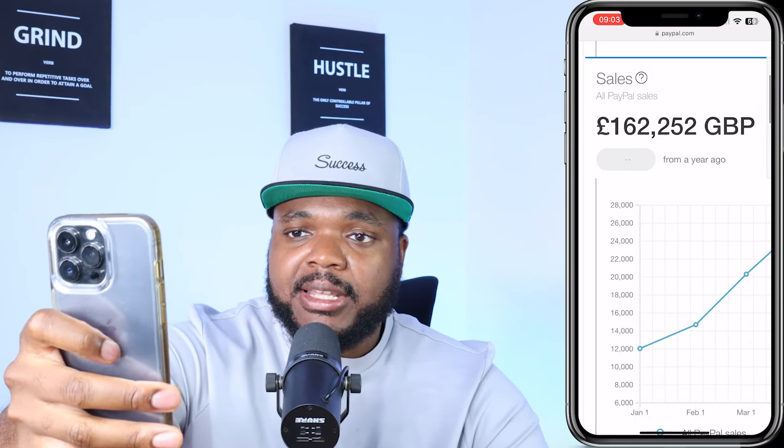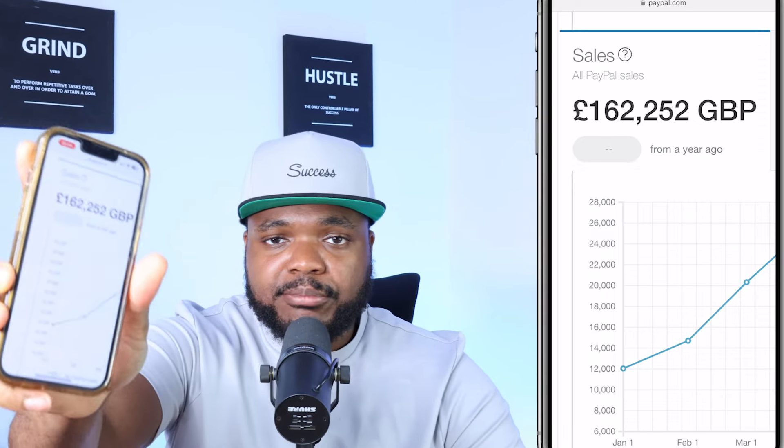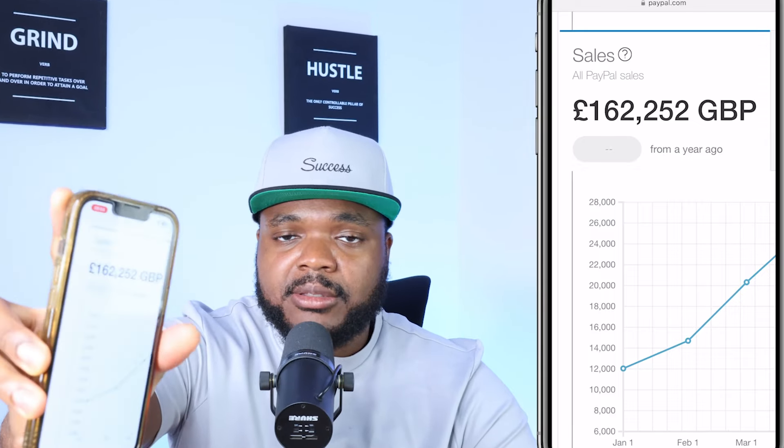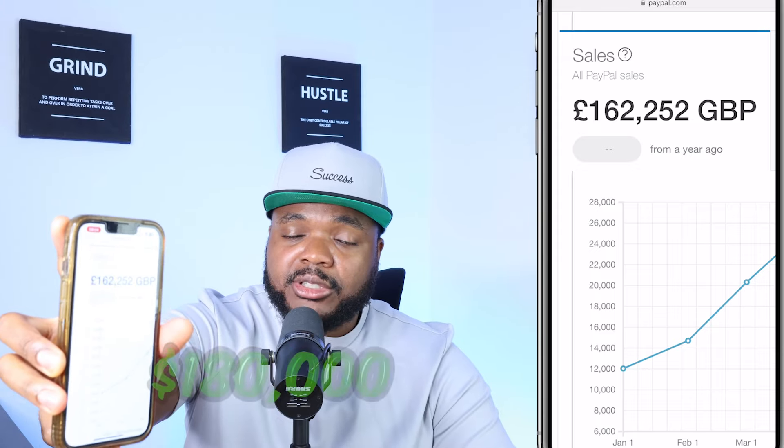Check this out — I want to show you something really interesting. If I just go onto one of my PayPal accounts, and I'm going to put a screen recording over there just in case you can't see it clearly, as you can see I've managed to bring in a decent amount of income in this one PayPal account — I've brought in over £162,000, which is maybe around $180,000 in just a few months.